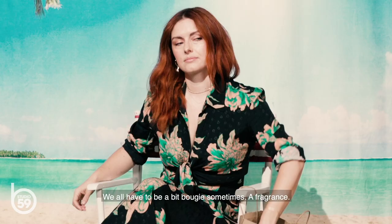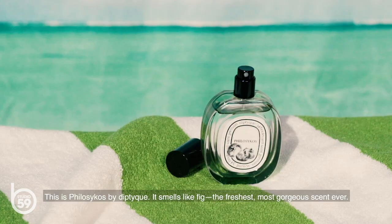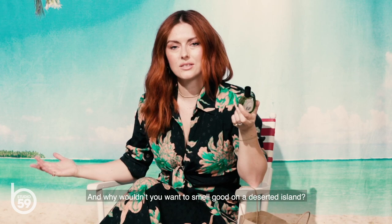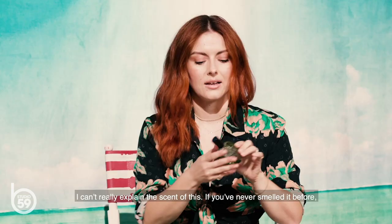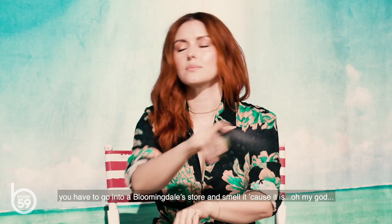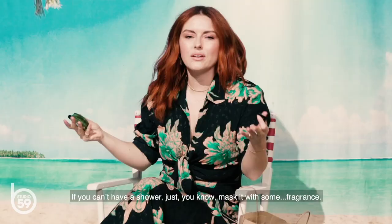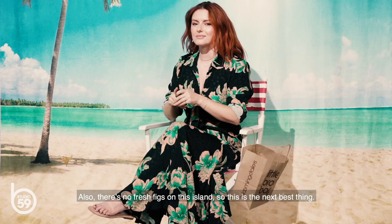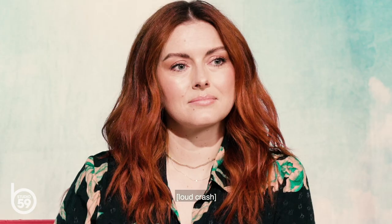Oh, bloody hell — did you see the size of that seagull? We all have to be a bit bougie sometimes. A fragrance. This is Philosykos by Diptyque. Smells like fig — the freshest, most gorgeous scent ever. And why wouldn't you want to smell good on a deserted island? I can't really explain the scent of this. If you've never smelled it before, you have to go into a Bloomingdale's store and smell it. Because it is... oh my God. If you can't have a shower, just mask it. There's no fresh figs on this island, so this is the next best thing.